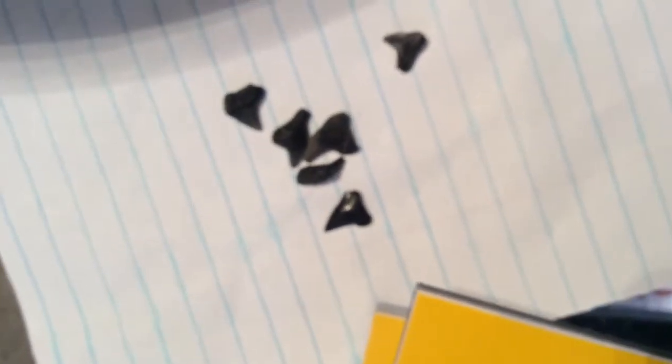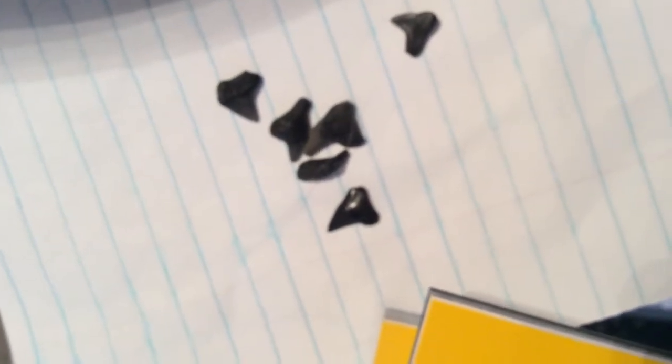Here are some tiger shark teeth. Some of them are modern and from this day. Some of them are prehistoric relatives of those that we see today.